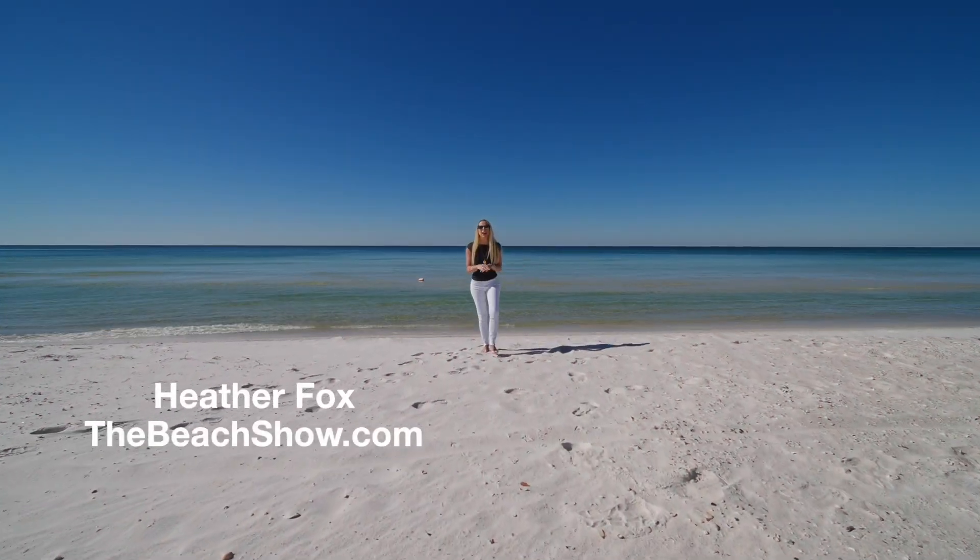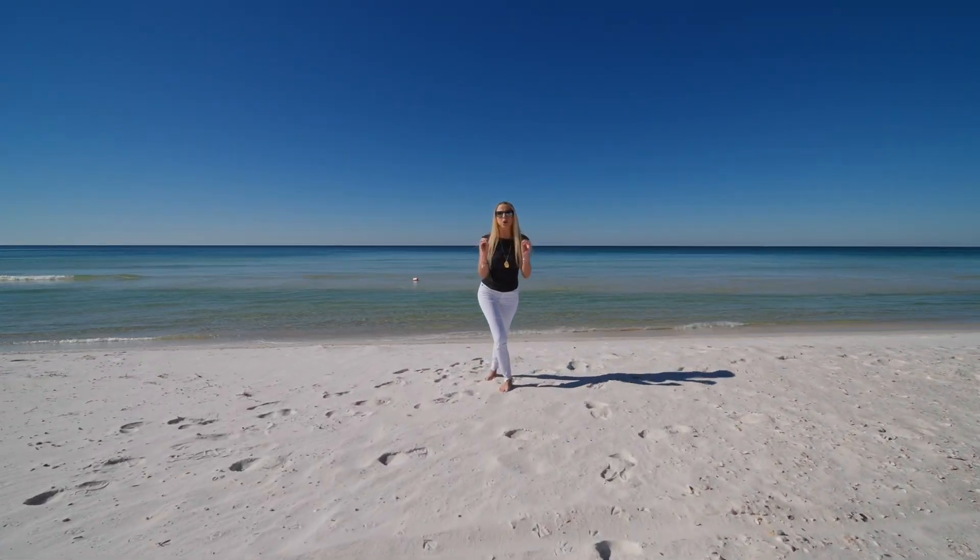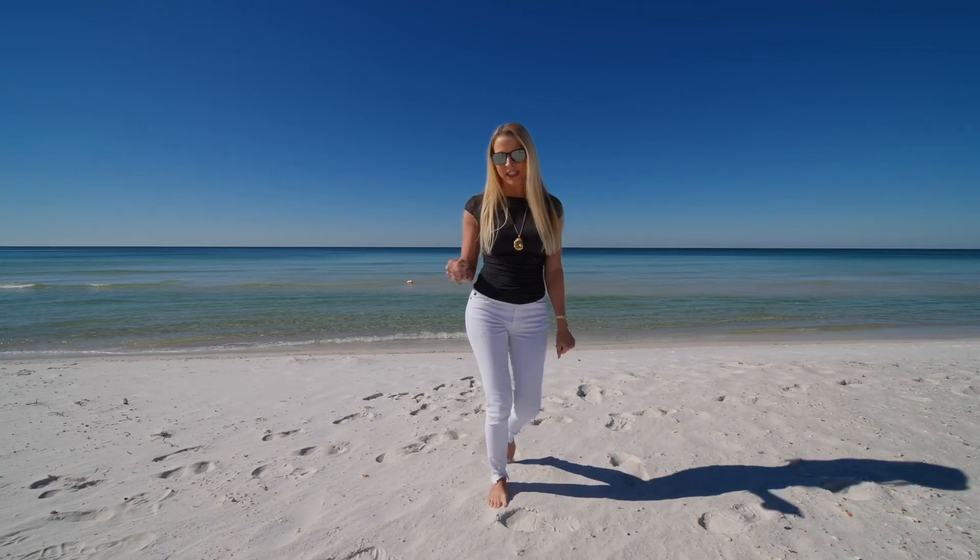I'm very excited. Today we have a beautiful coastal modern beach home. You got to check out all these details.